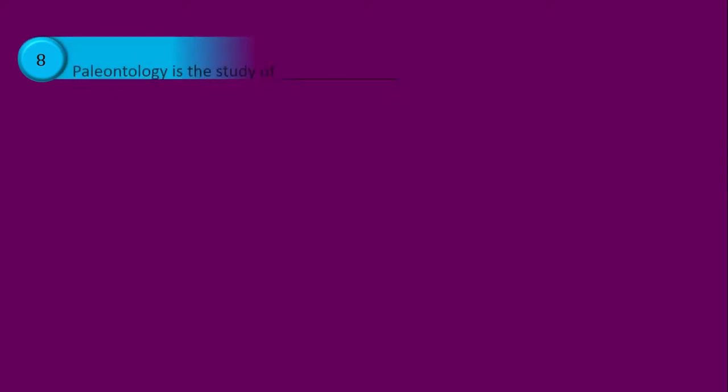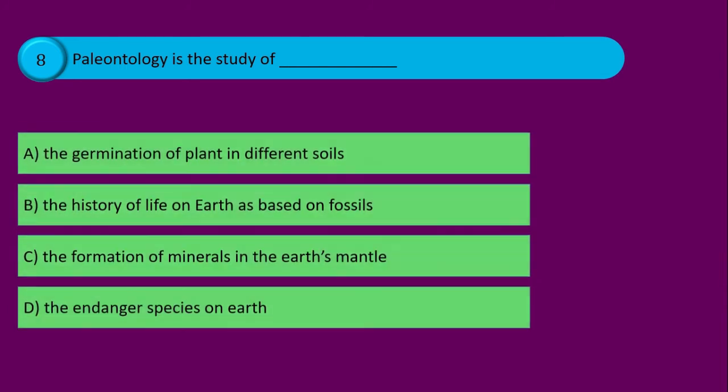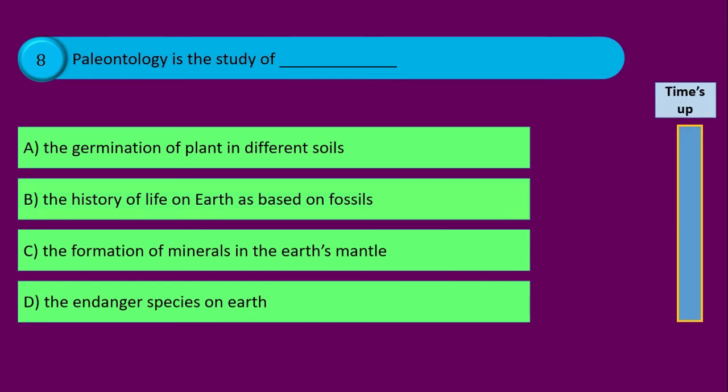Question number eight. Paleontology is the study of blank, and your options are: option A the germination of plants in different soils, option B the history of life on earth as based on fossils, option C the formation of minerals in the earth's mantle, and option D the endangered species on earth. Time's up and the correct answer is option B the history of life on earth as based on fossils.